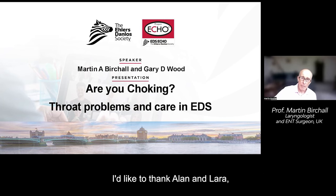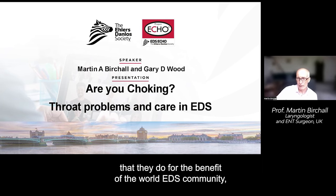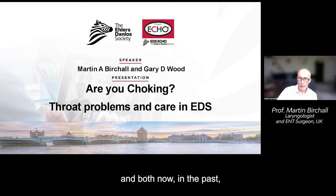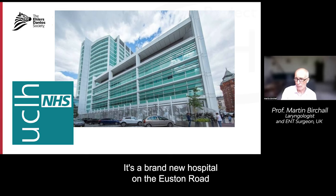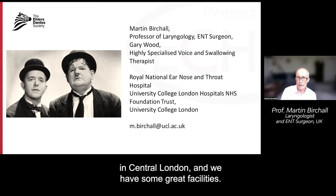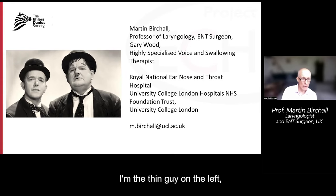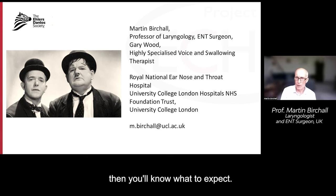I'd like to thank Alan and Lara particularly for inviting us to talk and really compliment them on the staggering work that they do for the benefit of the world EDS community. This presentation is jointly with Gary Wood, who is also presenting elsewhere. He's a specialist speech and language therapist and we both work at University College London and University College Hospital in central London. I'm the thin guy on the left and Gary is the slightly better padded person on the right.